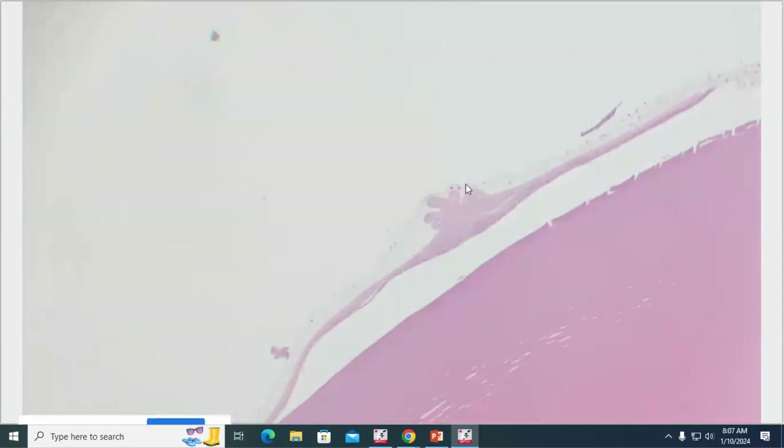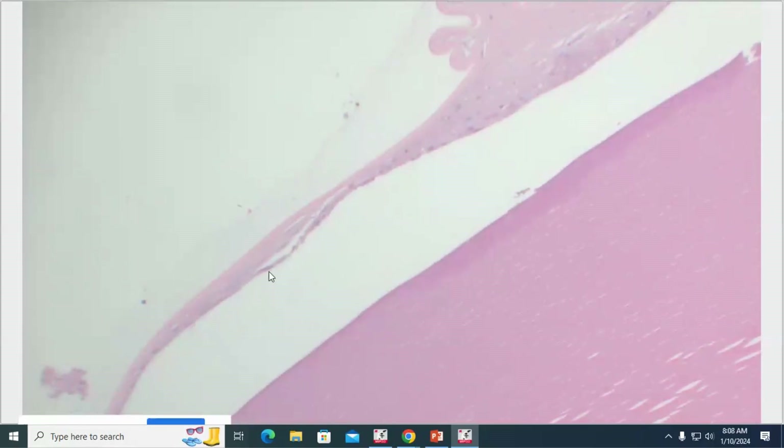Going back to the lens — it's artifactually flipped around, so we're looking at the posterior lens capsule. We've got little bits of posterior lens capsule wrinkling with posterior migration and fibrous metaplasia of the lens epithelium lining the posterior lens capsule — posterior migration of lens epithelium — which are hallmarks of cataractous degeneration.